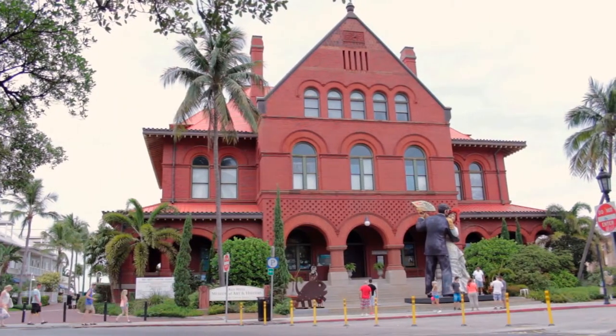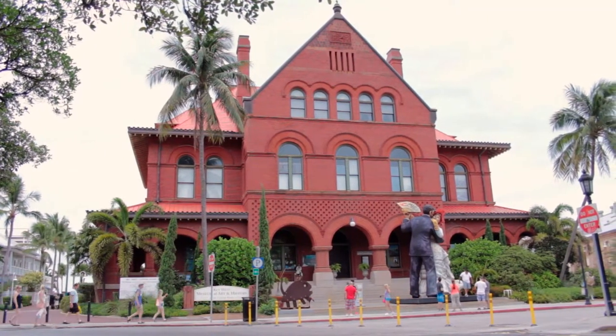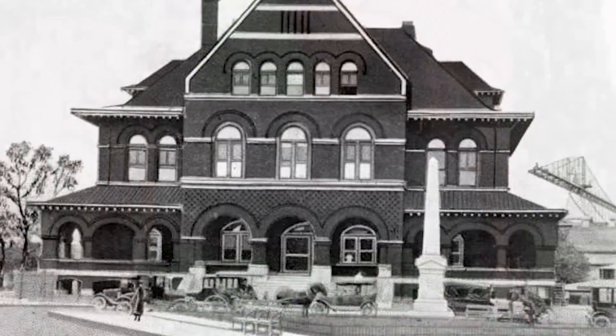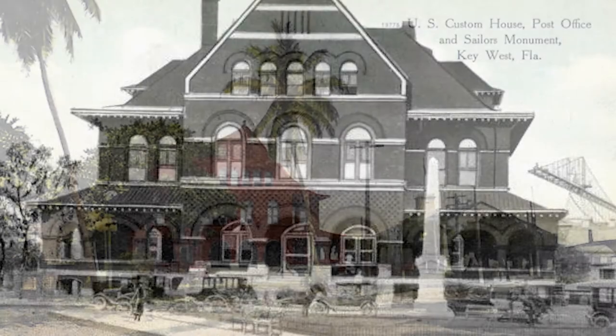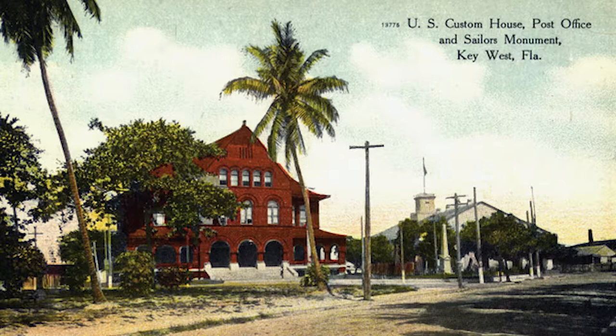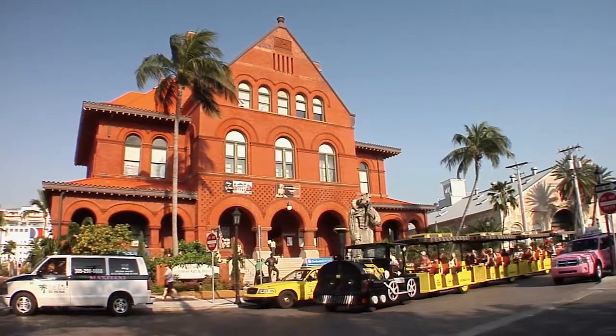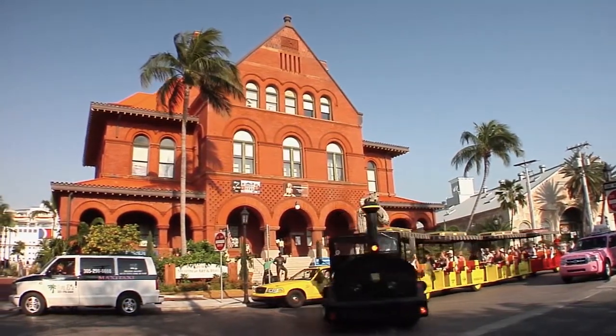When you travel to Key West you gotta visit the Key West Museum of Art and History located in the Old Custom House in Mallory Square. Built in 1891, the building itself has remarkable history, but since its restoration in 1999, Old 91 stands as a national landmark with an award-winning museum.